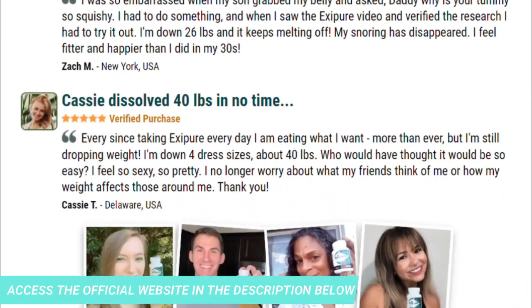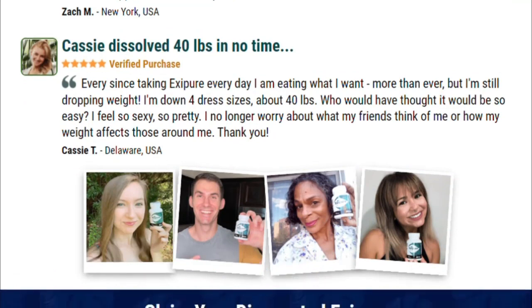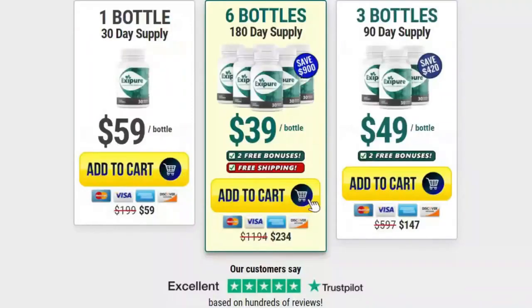There is something important about this product that you need to know before you buy it. You can actually try Exapure for 180 days, and if you don't see the results or don't like it for any reason, they will give you your money back.